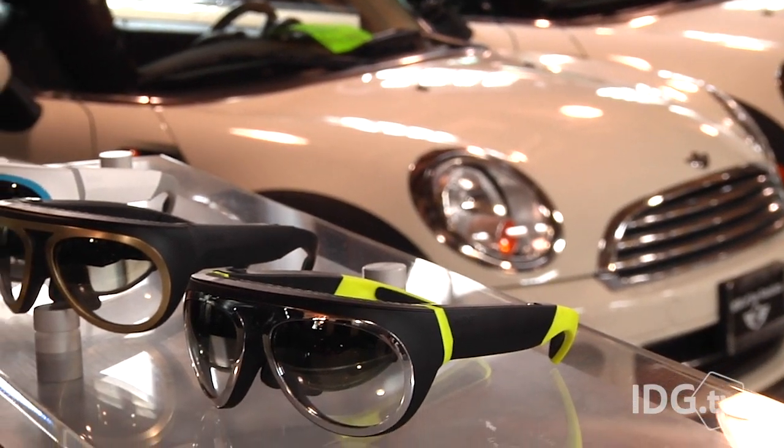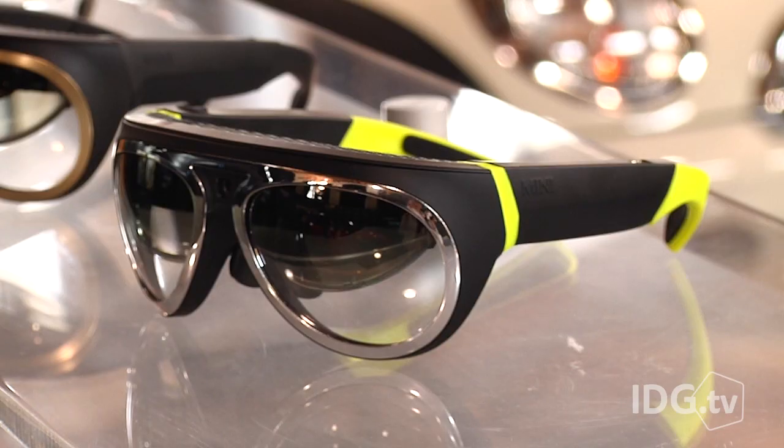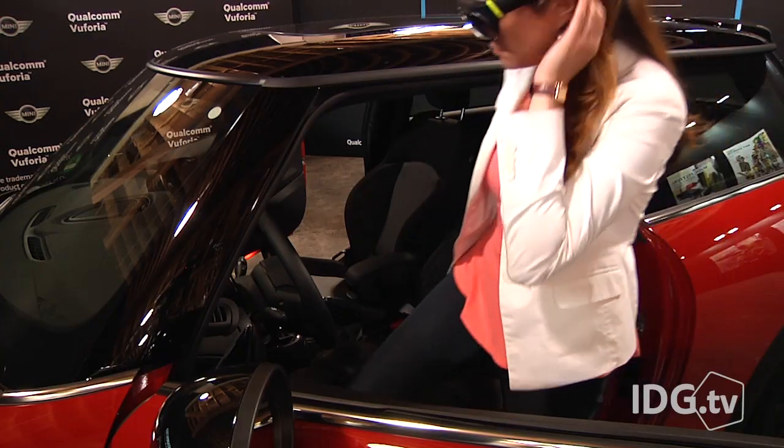Forget Google Glass — BMW thinks these aviator-inspired goggles are the future of augmented reality for drivers. The glasses project information about the car and its surroundings over two transparent displays. Called Mini Augmented Vision,